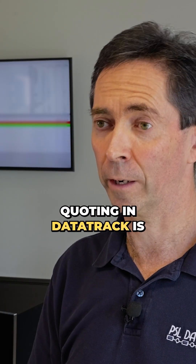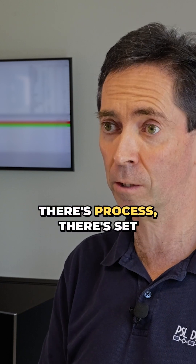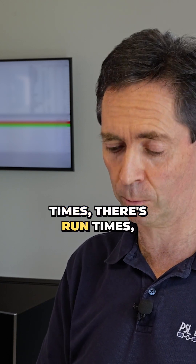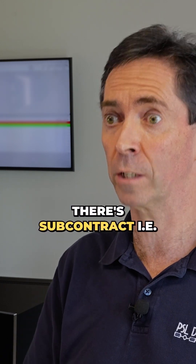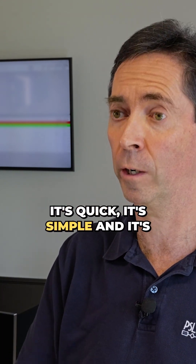Quoting in Data Track is quick and simple. It's targeted to just what subcontract precision engineers need. There's process, set times, run times, material, subcontract — i.e. external processes. That's pretty much everything you need to put a quote together. It's quick, it's simple, and it's well presented.